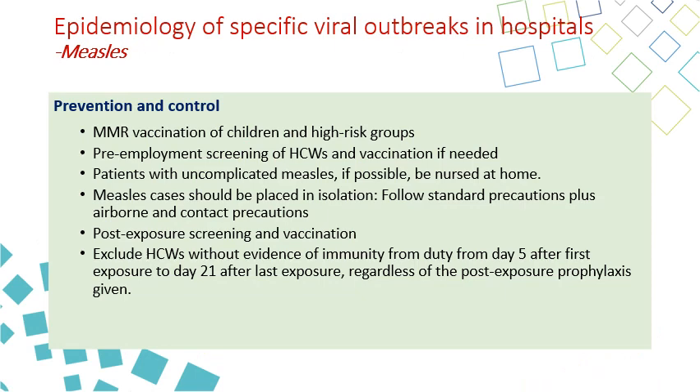For prevention and control, the main tool is vaccination with the MMR vaccine — measles, mumps, and rubella — which should be given to children and high-risk patients, and also to non-immune healthcare workers before working. Patients with uncomplicated measles should be nursed at home. Hospitalized patients should be placed on airborne and contact isolation. Exposed healthcare workers and patients should be screened and vaccinated. If unimmune, those who have been exposed should be excluded from work for 5 to 21 days from exposure.